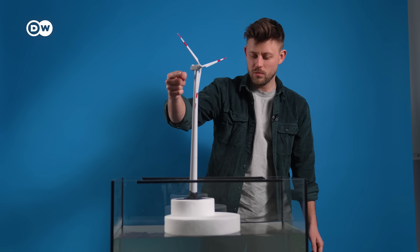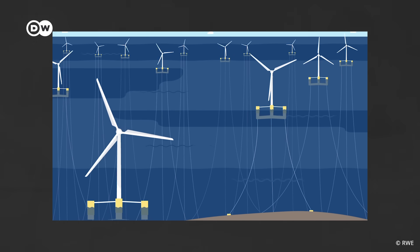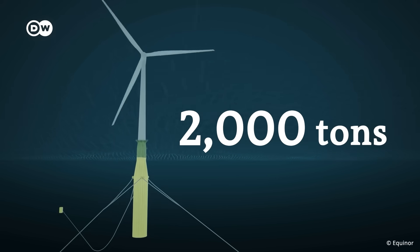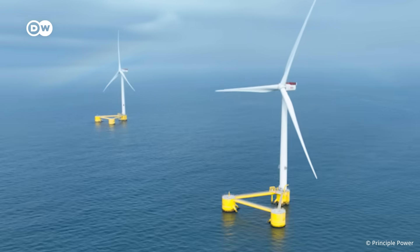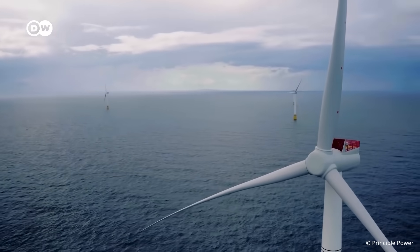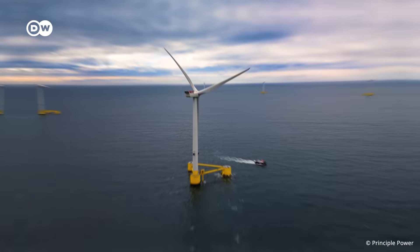We have achieved floating! In real life, what makes the floating possible are these gigantic structures below the turbine. They can weigh anything between 2,000 and 8,000 tons. The spar and the semi-submersible structure are the most popular right now. They are used in the two biggest floating wind parks, Kincardine and Hywind Tampen.